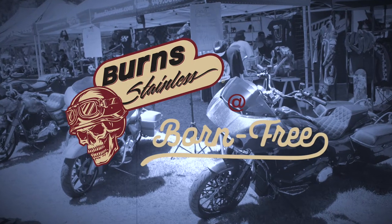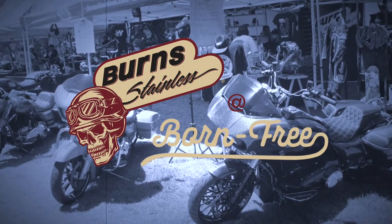Here we are at the 2022 Born Free show — this is Vince in Shorts. We're at 90-plus degrees but we're under shade, and we've actually got a portable air conditioner under our canopy, so we're feeling pretty good about the show.